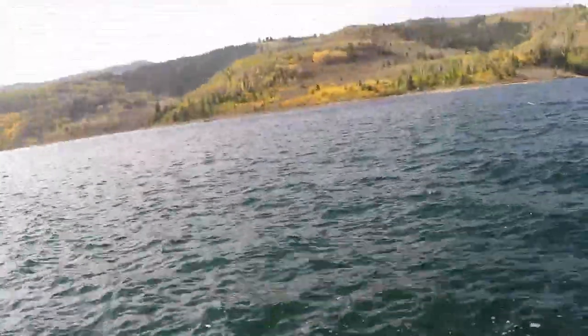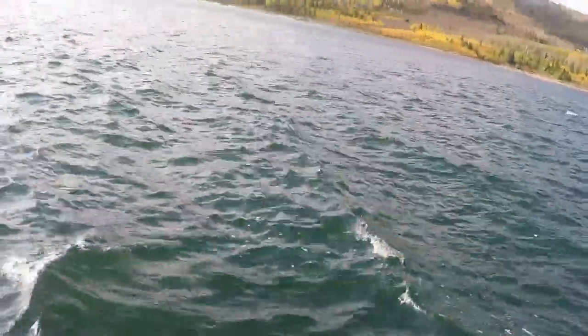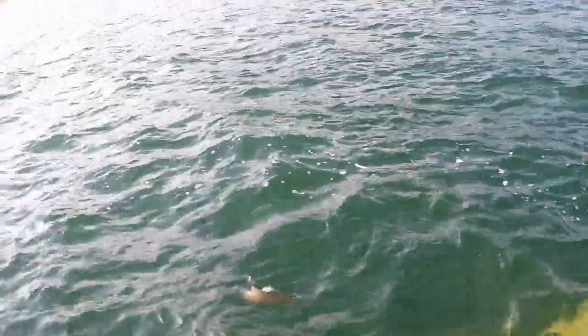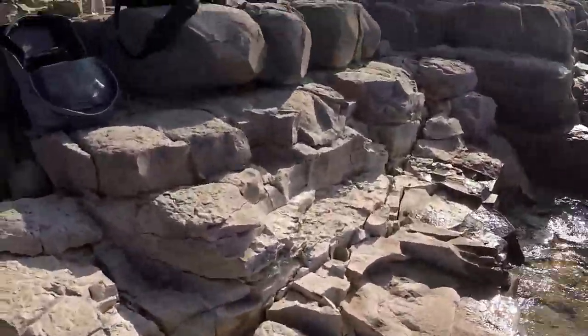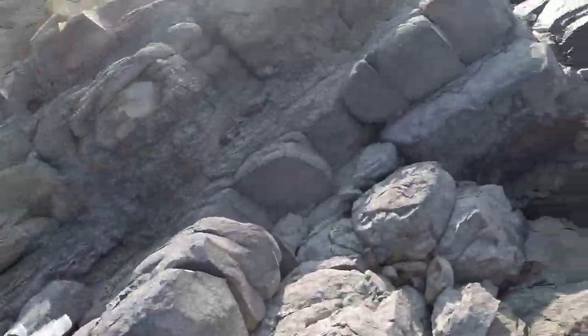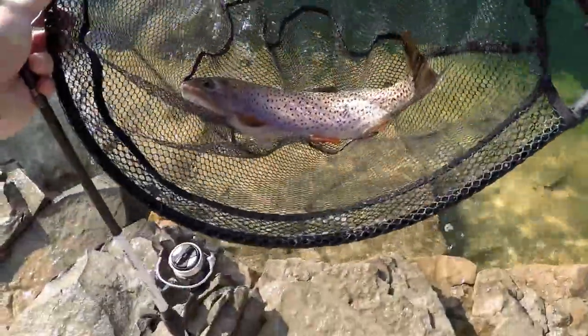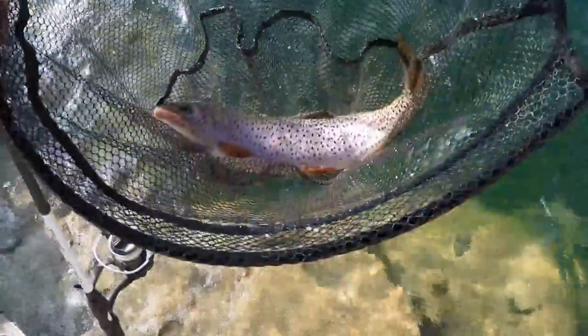Oh, nice nice nice! He's a decent size — he's gonna be a decent size one. Oh yeah he is — nice little fat cutty! Another fat cutthroat. I don't know if you guys can see that, but that color on that guy is gorgeous.